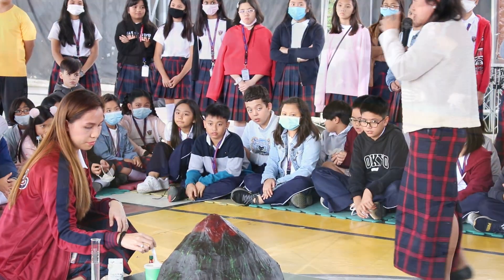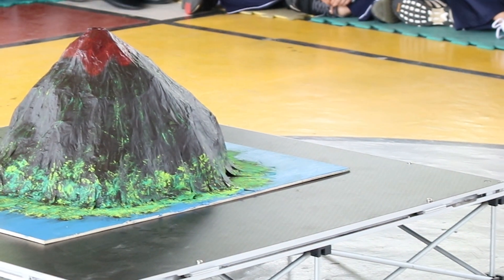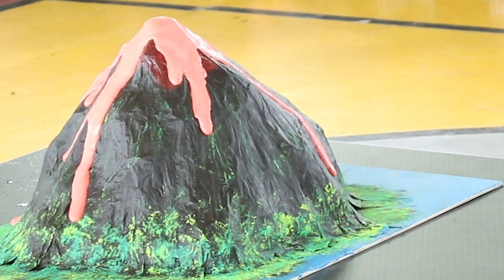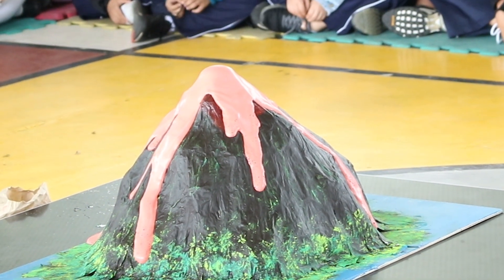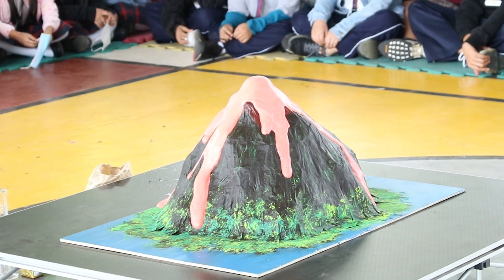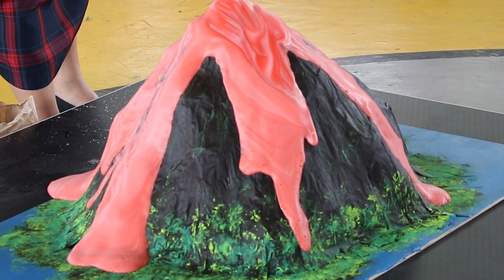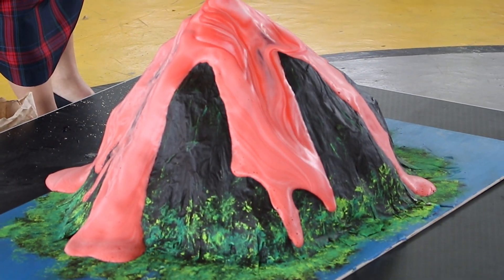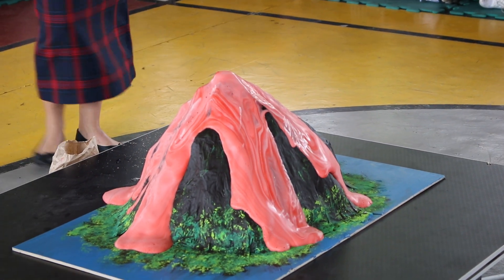Just like the Hawaiian eruption. One, two, three, four, five. See? It's not explosive. Because what is demonstrated is just an effusive eruption — that's the pouring out or seeping out of lava slowly.